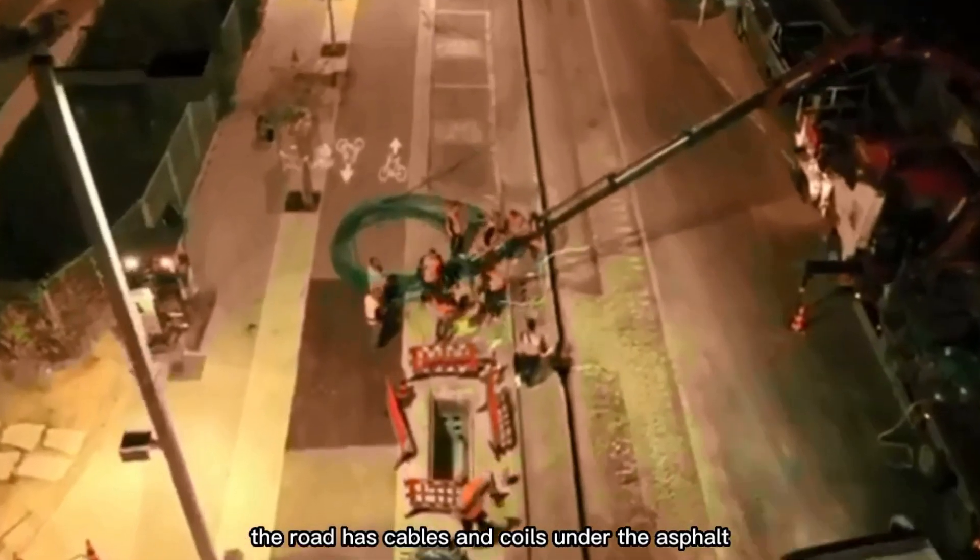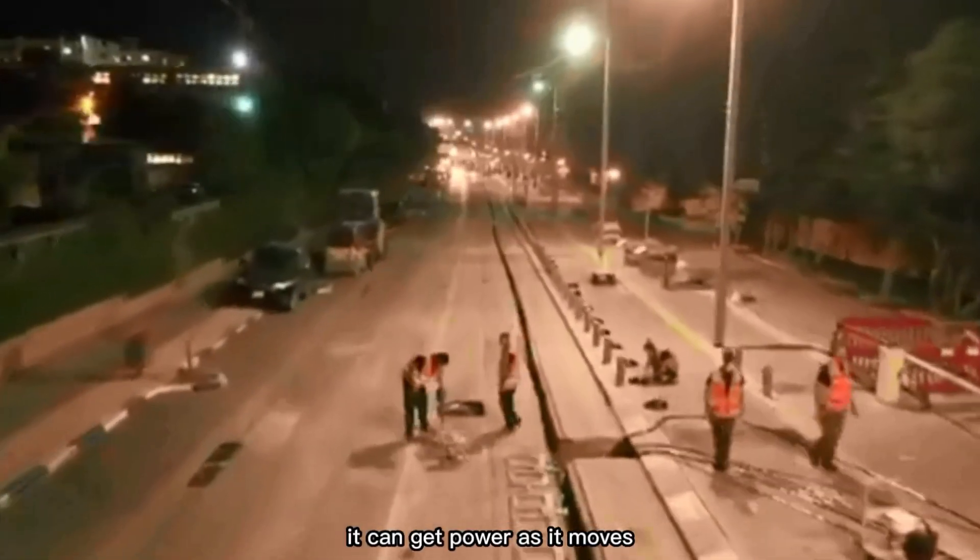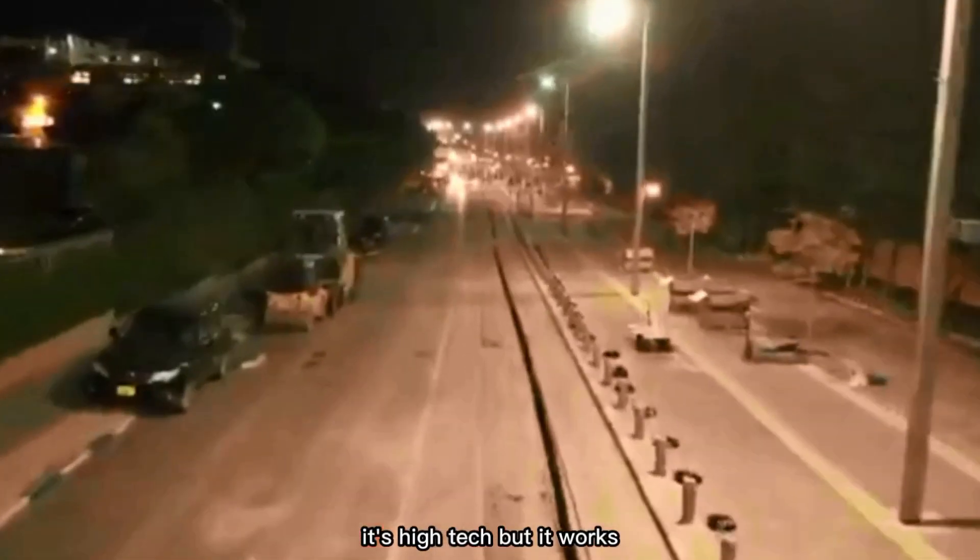The road has cables and coils under the asphalt. If a car has a wireless charging receiver, it can get power as it moves. It's high-tech, but it works.